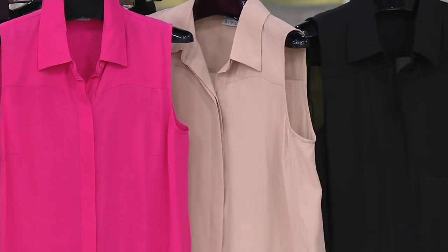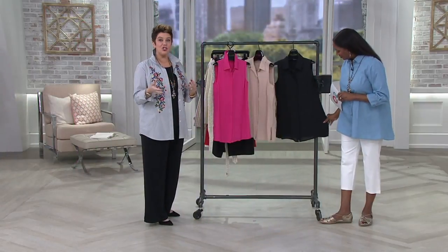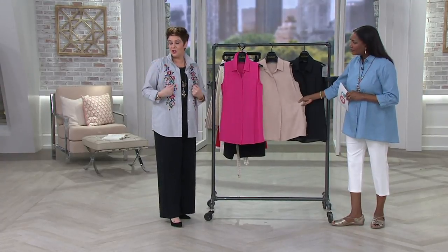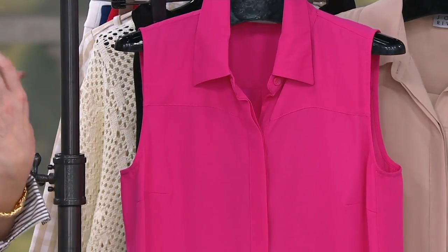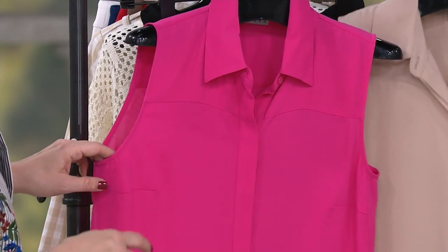This is a flowy blouse that everybody has really gravitated towards. What we decided to do is create almost a shell version of that. So if you want to wear it underneath a small jacket or a cardigan and you don't want that added bulk, you don't even need to worry about it — it becomes a perfect shell. The seaming detail on this is really well done.